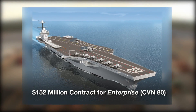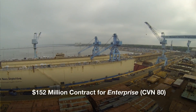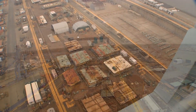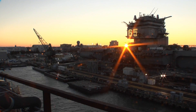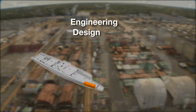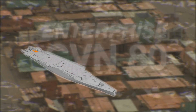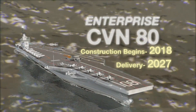CVN 80, the next Enterprise, is closer to reality as a $152 million contract is awarded for advanced planning for construction of the aircraft carrier. Enterprise will be the third carrier in the Gerald R. Ford class and is named in honor of the U.S. Navy's first nuclear-powered aircraft carrier, USS Enterprise CVN 65. This work includes engineering, design, planning, and procurement of material. Construction on Enterprise is slated to begin in 2018 with delivery to the U.S. Navy in 2027.